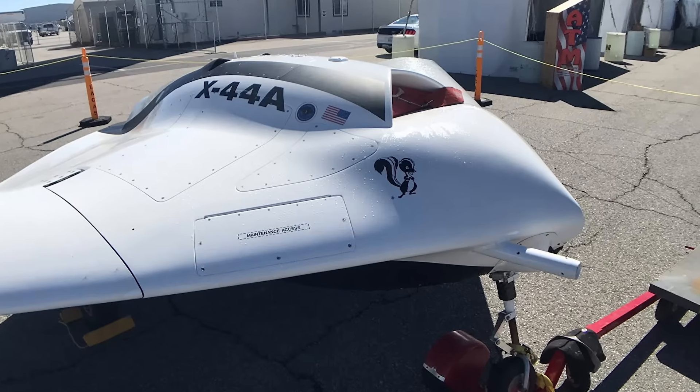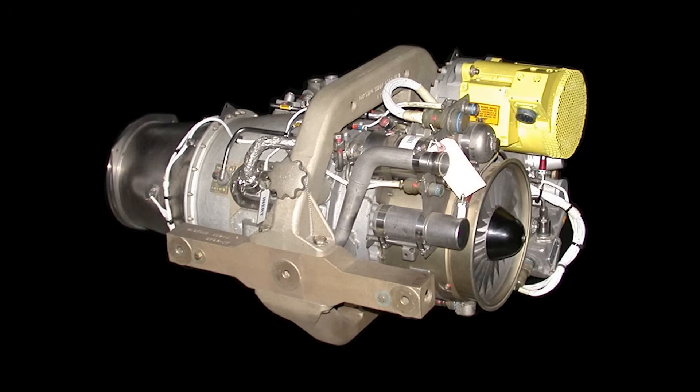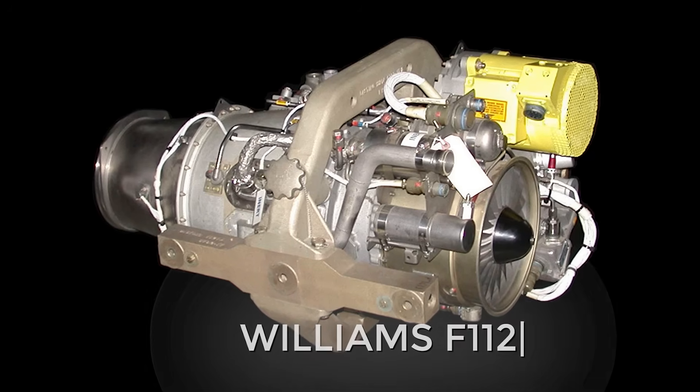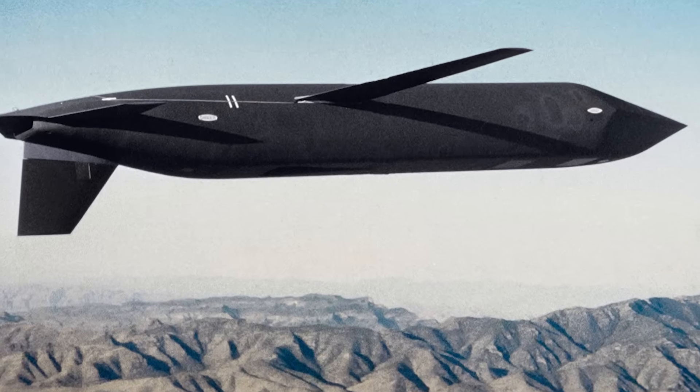The X-44A's skin was believed to be made of nano-carbon fiber, and the craft itself was powered by a Williams F-112 turbojet engine, which we've previously seen in the AGM-129 Advanced Cruise Missile stealth cruise missile.